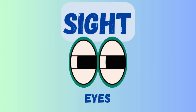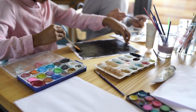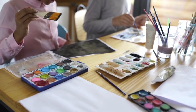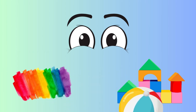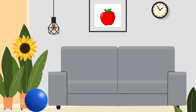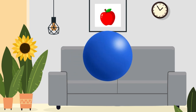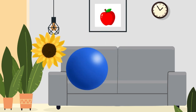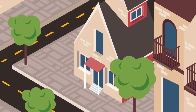First up, we have our sense of sight. We use our eyes to see all the wonderful things around us. Our eyes help us see colors, shapes, and even when something is moving. Look at all these colors! Can you see the red apple? How about the blue ball and the yellow flower? Our eyes help us see the beautiful world around us. Imagine if we couldn't see colors — everything would look so different.